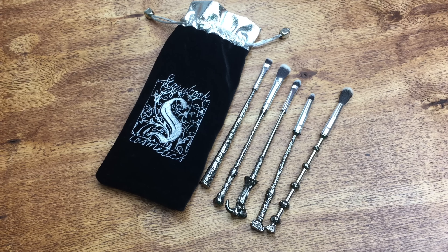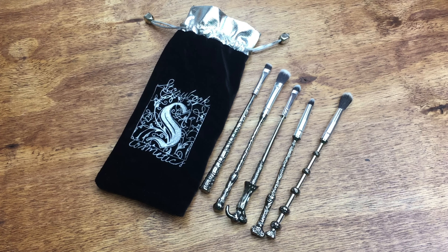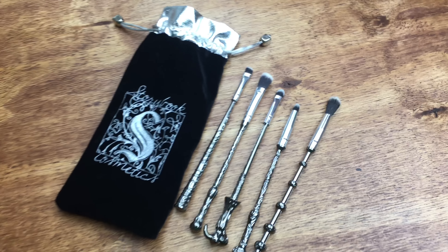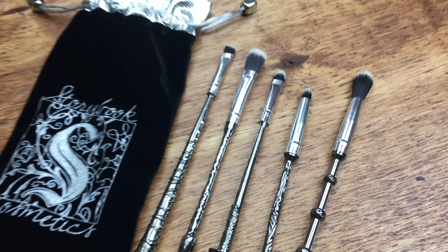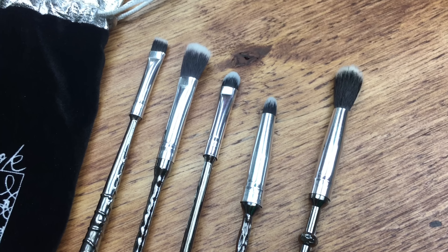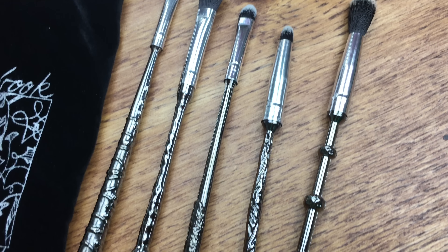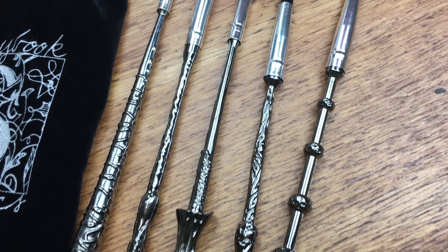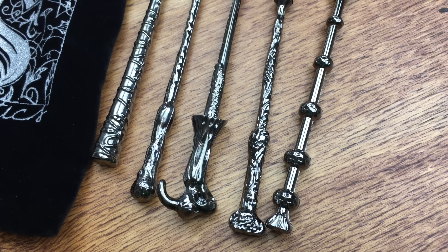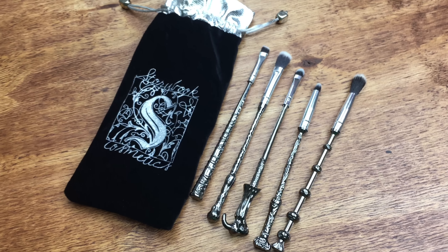And the last bit are these makeup brushes from Storybook Cosmetics, and they're in the shape of wands — they're just so awesome. I will leave a link to their website and their Instagram. I'm not sure you can buy these right now, but if they do another pre-sale, I was on the first pre-sale, so you just have to watch their Instagram and get your hands on these. These are so freaking cool, and yeah, that's it. I hope you guys enjoyed this video, and thanks so much for watching!